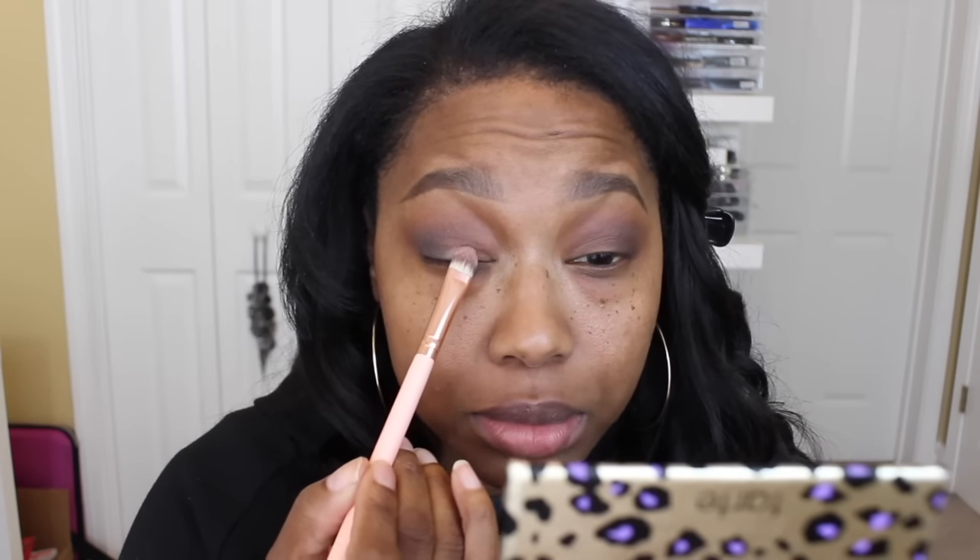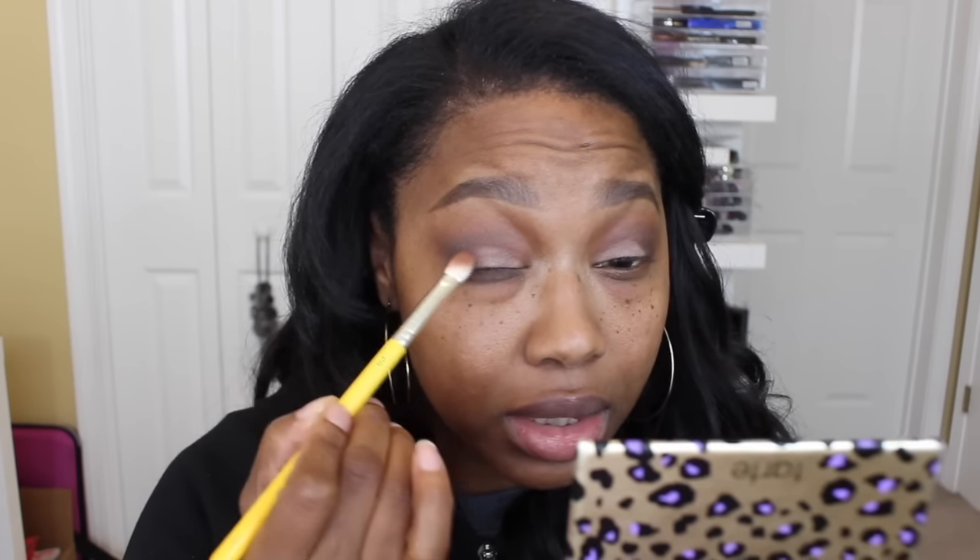The next shade is called Purr — it's not quite a nude, it has a slight mauve tone with a little shimmer. I'm using a flat brush from Peach and Pearl to apply it on the lid. It gives a subtle fleshy shimmer tone. Then I went back into Hypnotic using the same brush to blend it into the Purr color and out into the outer V, making everything cohesive.